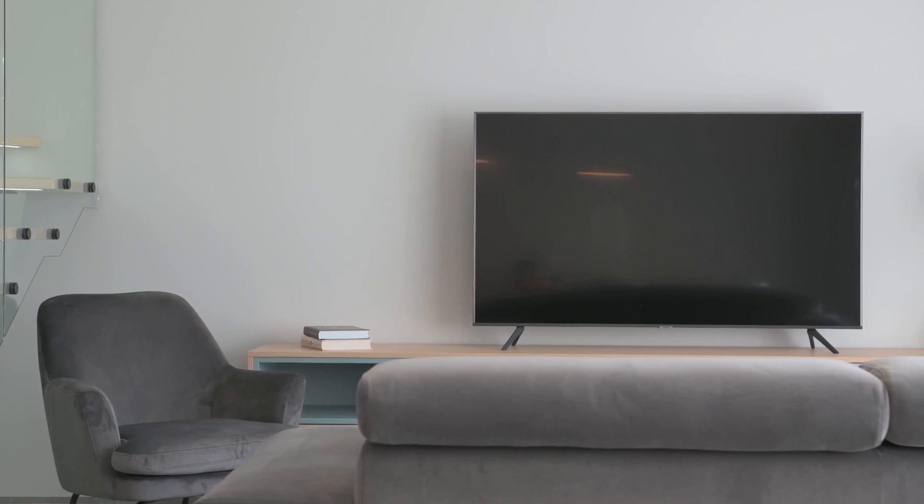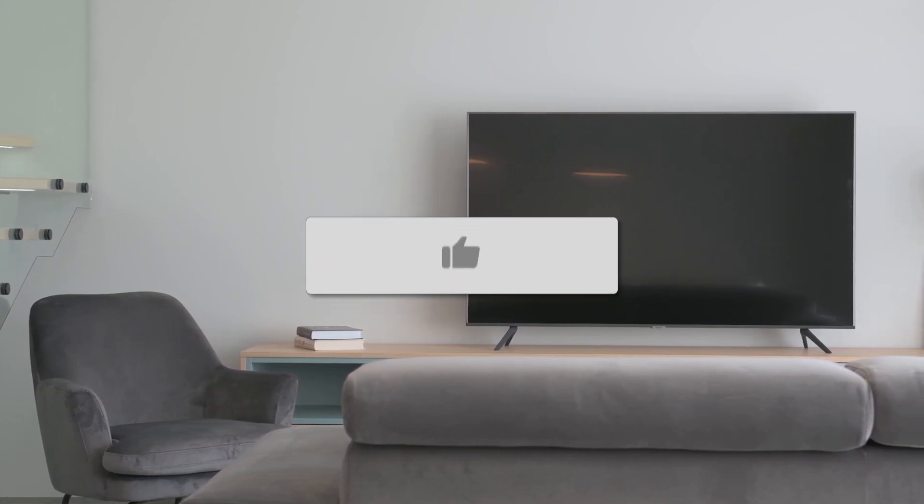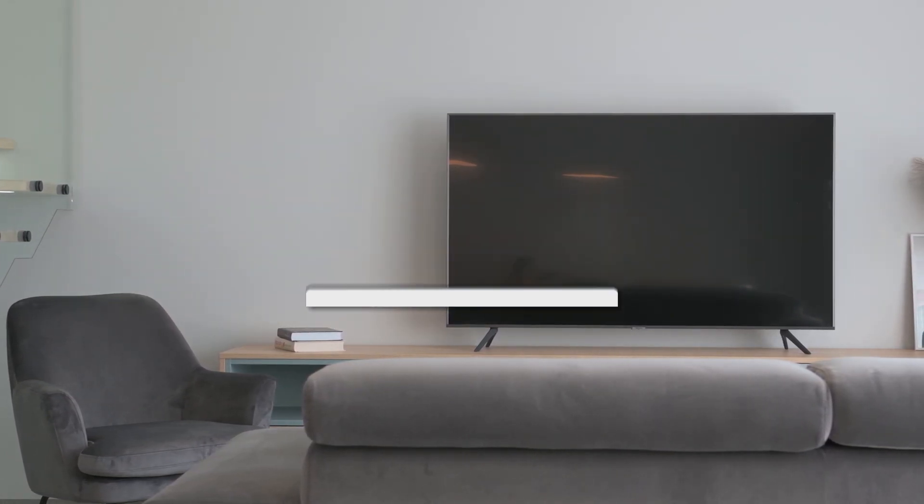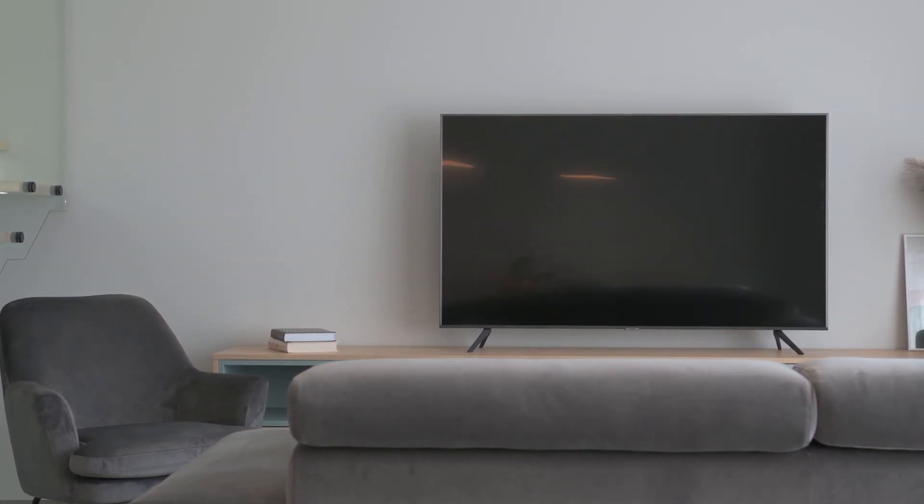So there you have it, folks. If this video was helpful, go ahead and click a thumbs up on it. Go ahead and subscribe to my channel. I make tech videos all the time, and I would love to have you back in the next one. Take care.